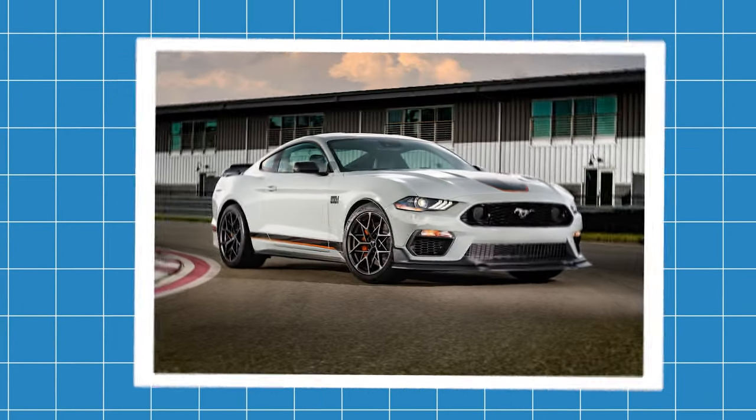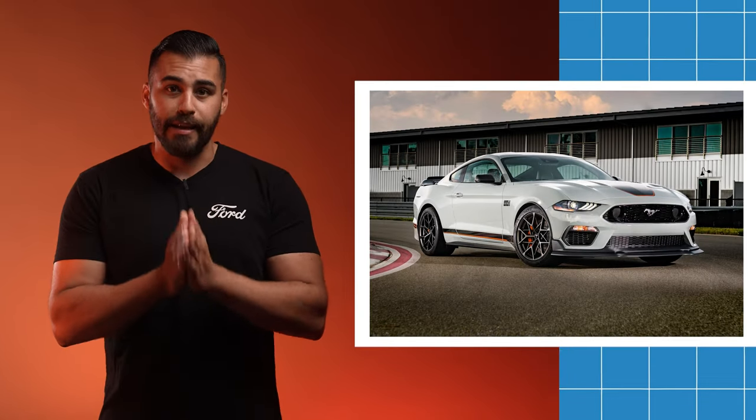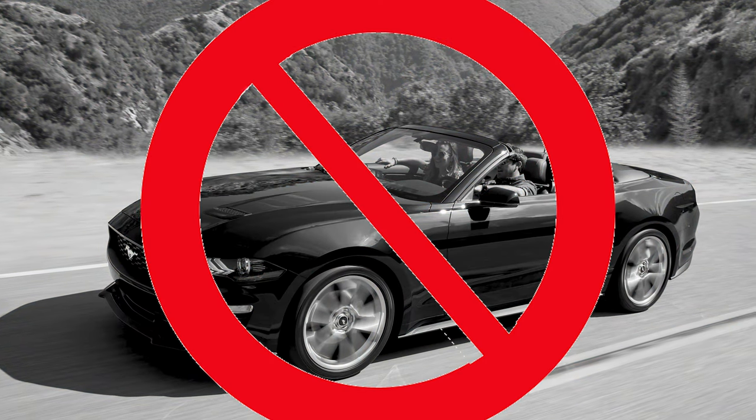First and foremost, the Mach 1 is no longer available, but we now have the Dark Horse. So if you were expecting a Mach 1 for 2024, it has been discontinued. The convertible EcoBoost has also been removed for 2024.